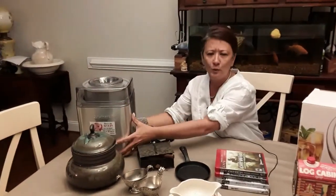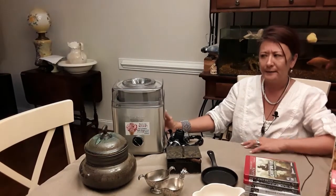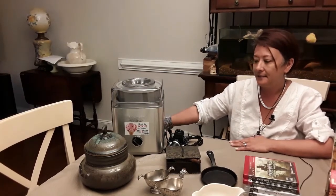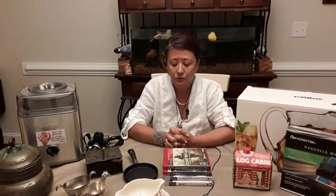The next thing I found for five dollars is a Cuisinart two-quart ice cream maker — it makes sherbet as well. It's currently selling for $89.99, so it was an excellent find. It's very heavy and takes just 25 minutes. Homemade ice cream is the best, and Cuisinart always makes a wonderful product.